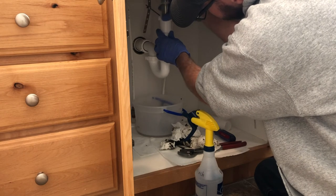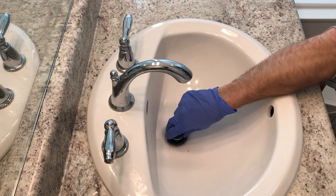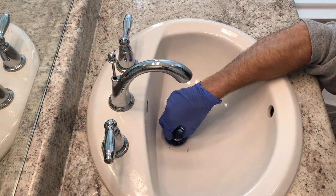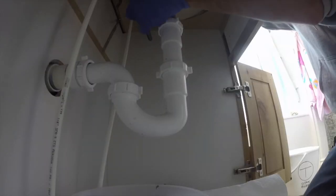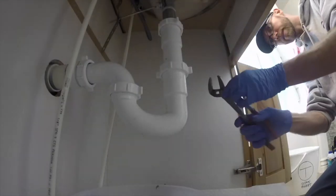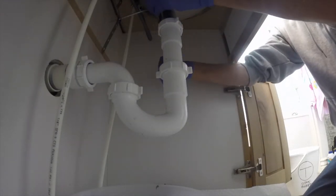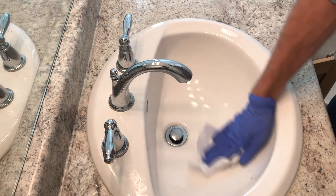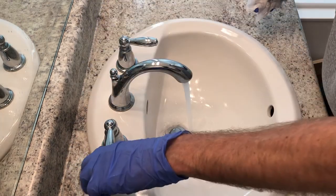Now that all the paper towel has been removed, Plumber Tom reassembles the trap a second time. He inserts the pop-up drain and connects it with the lever below, doing some twisting action to make sure the lever has engaged with the pop-up drain. He uses some channel locks to just snug it up — not too hard. That looked pretty good.